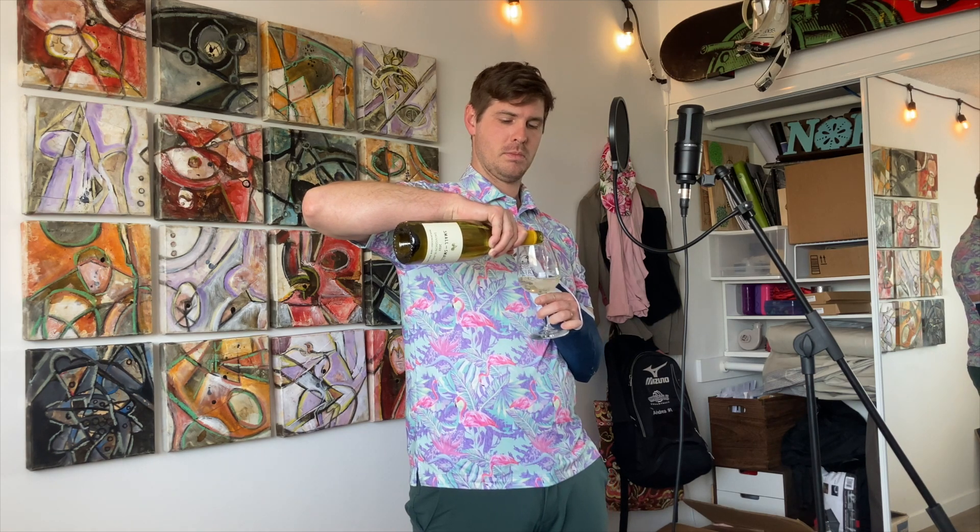Here we are, onto the smelling portion of the video. Let me go ahead and get this into the glass and see what we can suss out. I can smell it from here already. This smells really good, actually — very crisp, very clean. It smells like it's going to be pretty perfect for summer. As far as the notes coming through, it's a lot of fruit forward. More specifically, I'm getting peach out of this. It seriously smells really good. I am looking forward to this one.